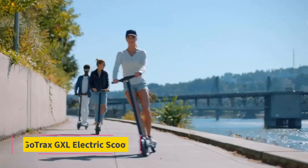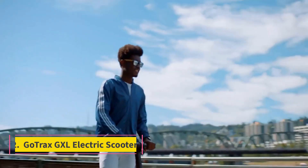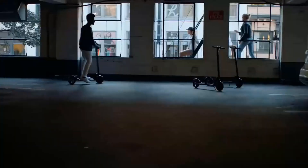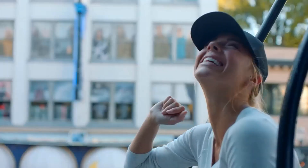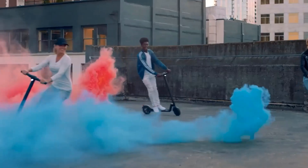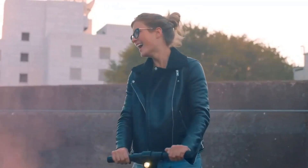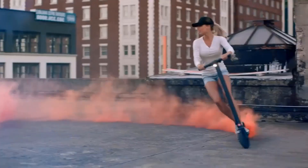Number 2: Gotrax GXL Electric Scooter. We reviewed the Gotrax GXL scooter a while back and fell in love with it. This scooter is not only affordable but an Amazon Choice product that can cruise up to 15 miles per hour. This electric scooter is really almost perfect in every way — it is the best choice for the money. The weight is just right at 31 pounds, and the max capacity is 220 pounds.